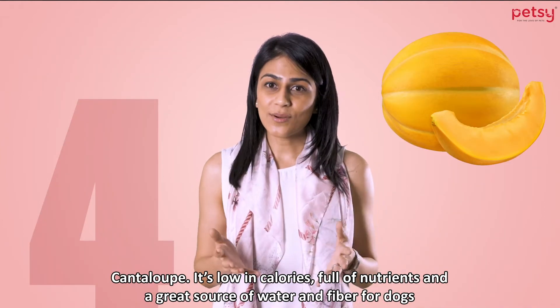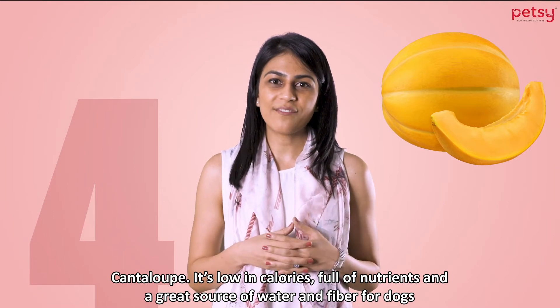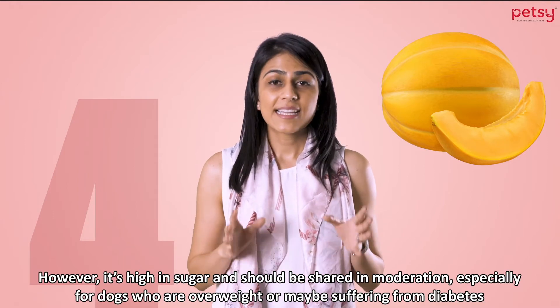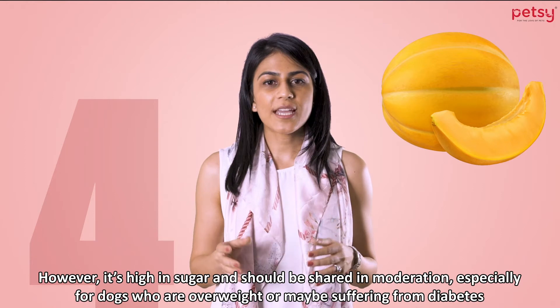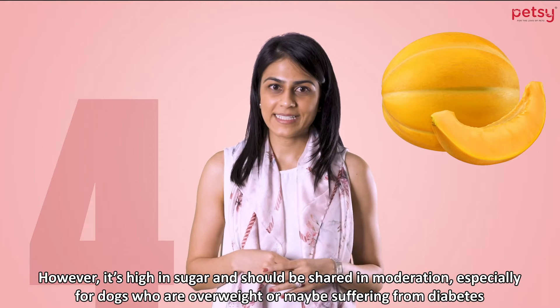3. Cantaloupe. It's low in calories, full of nutrients, and a great source of water and fiber for dogs. However, it's high in sugar and should be shared in moderation, especially for dogs who are overweight or may be suffering from diabetes.